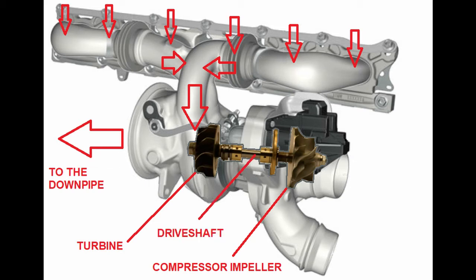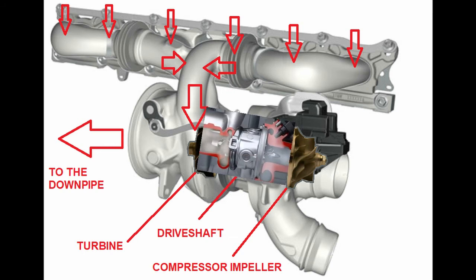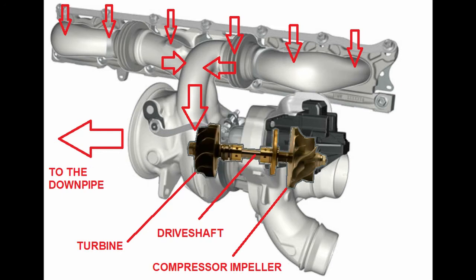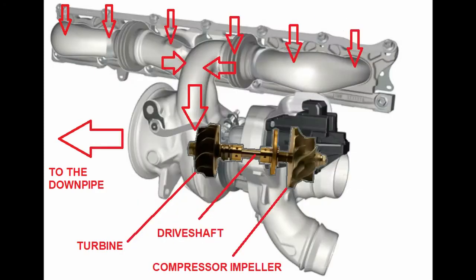The turbine and centrifugal compressor impeller are linked via a drive shaft. Consequently, the kinetic energy of the turbine becomes also the kinetic energy of the centrifugal compressor impeller as it spins. The centrifugal compressor impeller transfers that kinetic energy to the adjacent intake air, increasing its velocity. As velocity increases, the pressure decreases to keep the sum of potential energy, kinetic energy, and pressure constant — this is demonstrated by Bernoulli's famous equation.